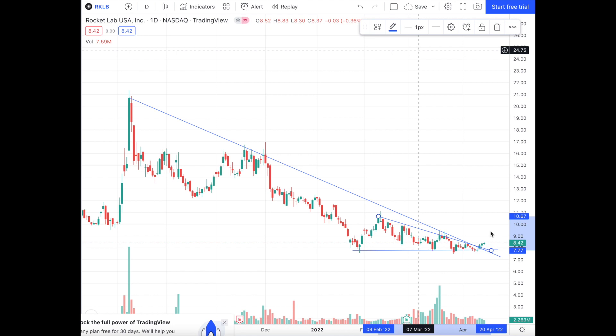Hopefully with these next two catalysts — the There and Back Again mission and the Lunar CAPSTONE mission — we can break that $9. Next Rocket Lab Saturday ought to be intriguing as far as this price movement.